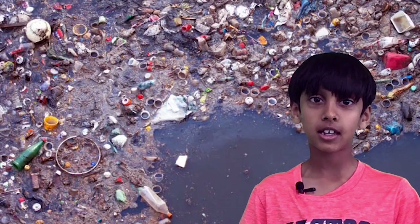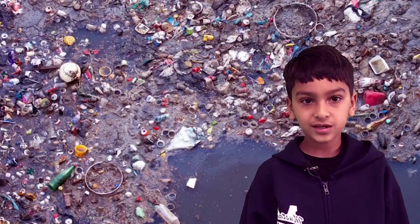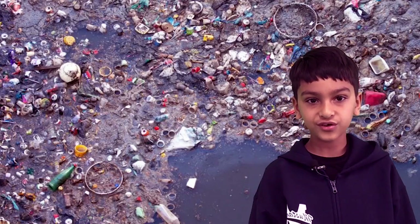America is the second worst polluter in the world. Less developed countries cannot afford recycling programs. Recycling is the process of converting waste materials and objects into new products and uses. We can recycle glass, paper, cardboard, metal, plastic, and electronics.